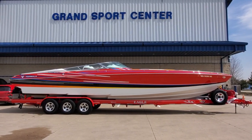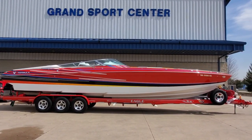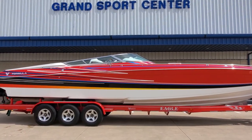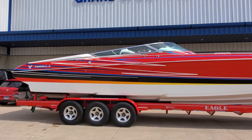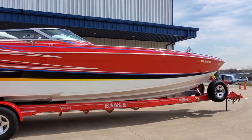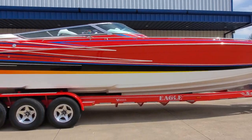You're looking at a gorgeous 2007 Formula 382 Fastec available for sale at Grand Sports Center here in Lake in the Hills, Illinois. This is a super low hour boat, fresh water use only. We're going to do our video walk around for you today.